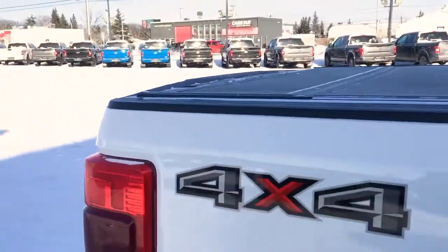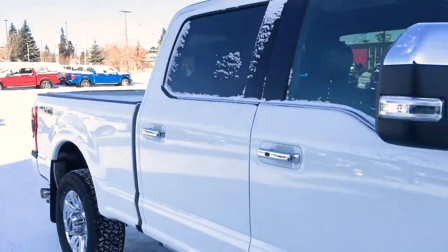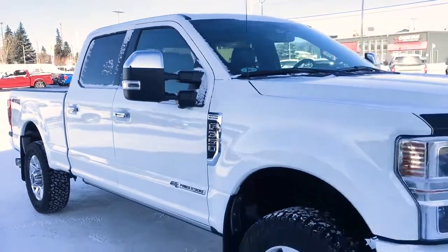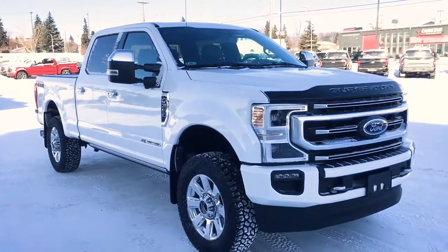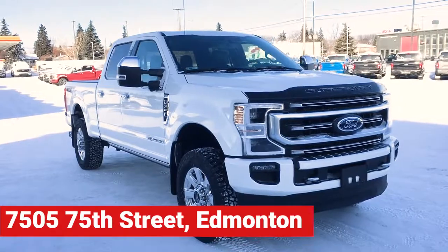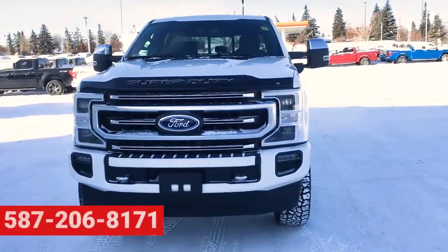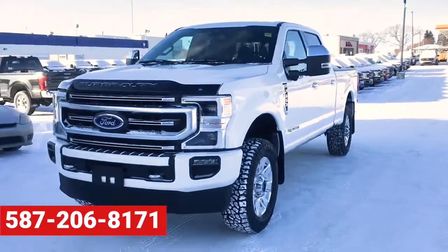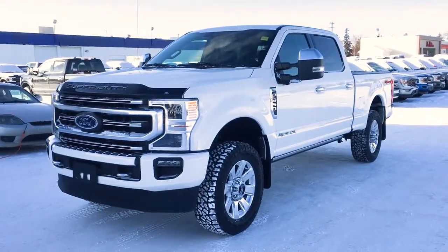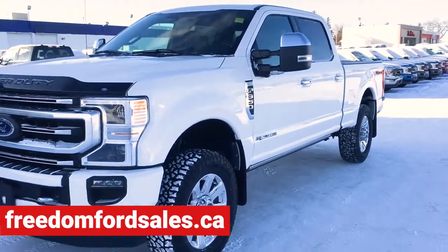And that's it for your Freedom Ford General Features Quick Tour of this 2020 Ford F-350 Platinum. If you'd like to take it for a test drive, come on down to Freedom Ford at 7505 75th Street in Edmonton. If you can't make it in right away, give us a call at 587-206-8171 to book your test drive, or visit us online at FreedomFordSales.ca. Thanks for watching — until next time, drive safe.